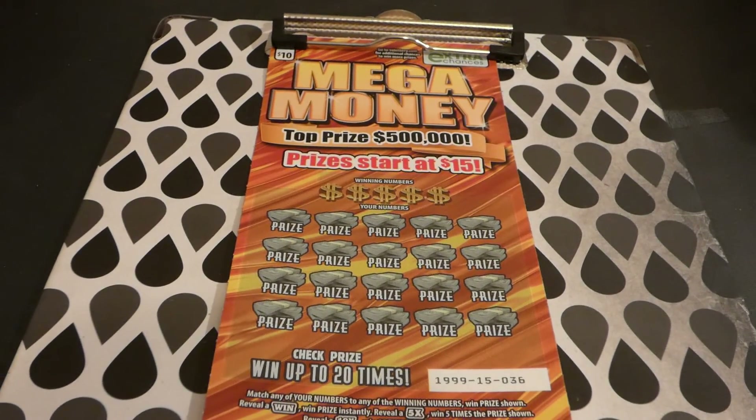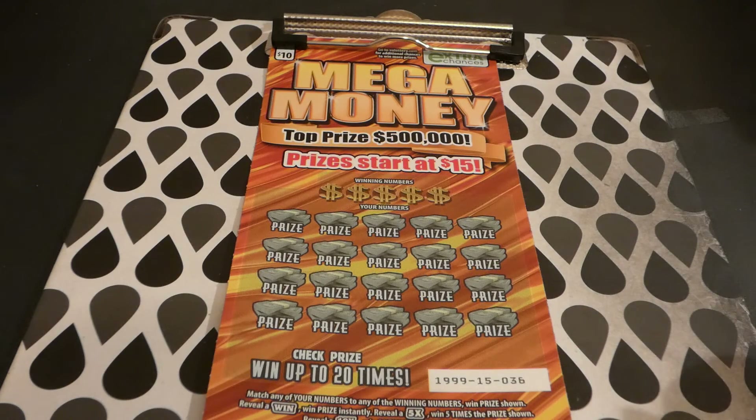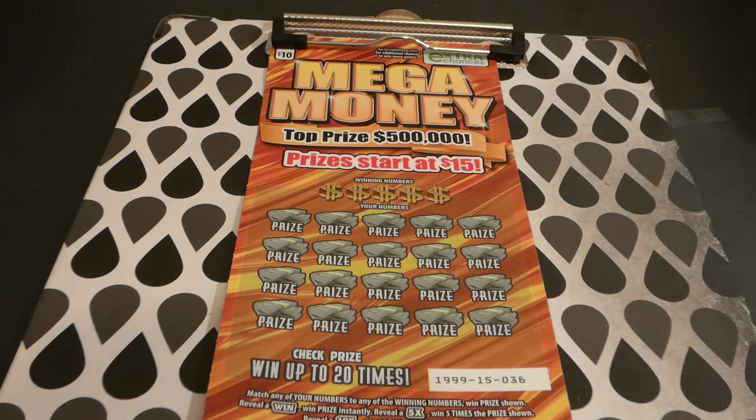It took me a couple days to find them — I had to go to two stores and four machines. They're getting there but not extensively out as of a couple days after release, at least in my area. This is ticket number 36. There are four of four $500,000 top prizes and two of two $10,000 second place winners still available. Odds of any prize: one in 3.39 — pretty cool.